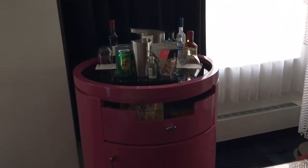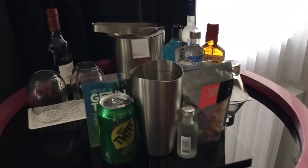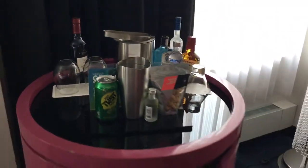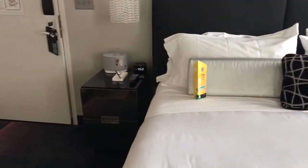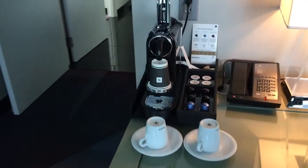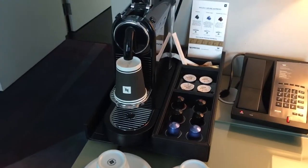Take a look at the cool bar that they have here to start. I wonder how much those goodies are — we'll find out in a little bit. Some water next to the bed here, nice radio and clock, cool decor. Here's the coffee station — looks like it's a Nespresso.